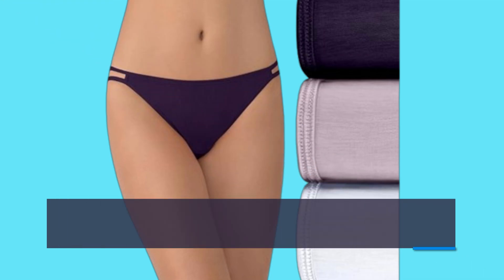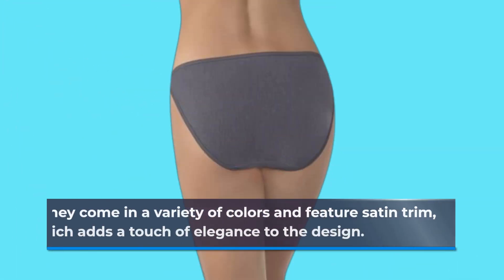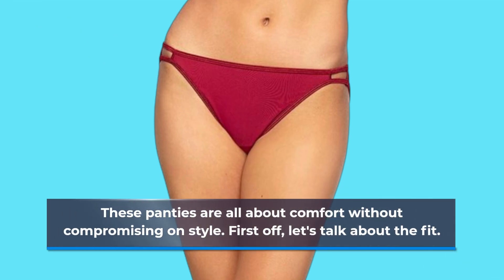The Vanity Fair Illumination String Bikini Panties are crafted from 95% nylon and 5% spandex, ensuring a silky stretch that hugs your curves just right. They come in a variety of colors and feature satin trim, which adds a touch of elegance to the design. These panties are all about comfort without compromising on style.